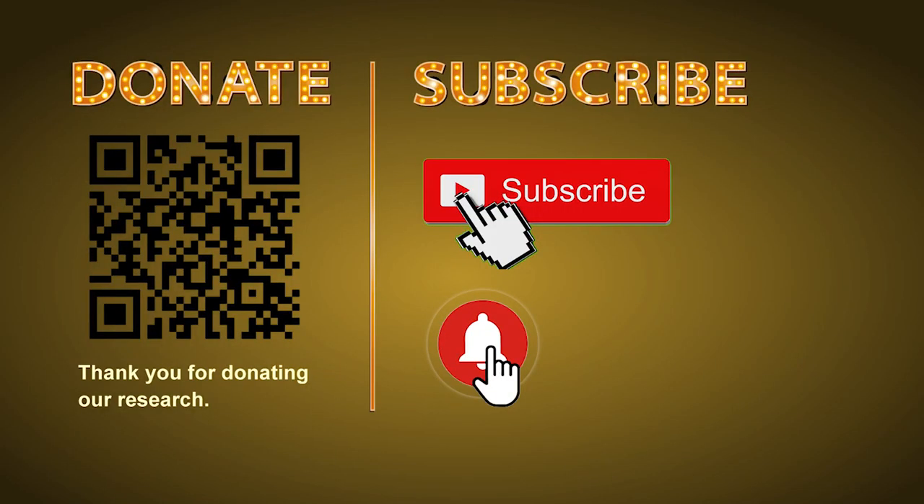Thank you for watching. Please share your numbers and hitting performance in the comments below, and like, share, and subscribe to our channel if you enjoyed it. Thank you, bye bye.